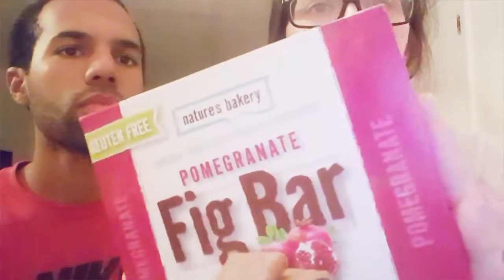Hi guys. So, hi guys. We're here to taste test these fig bars. These are pomegranate, gluten-free, Nature Bakery. There's six in here. This was about five, six dollars.